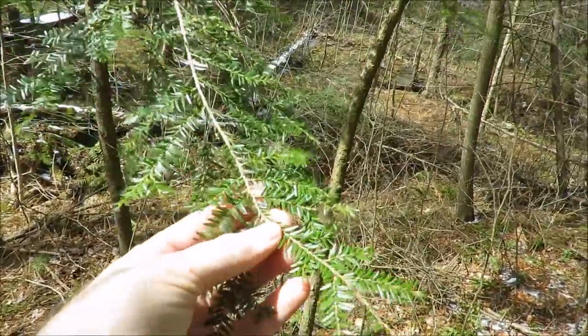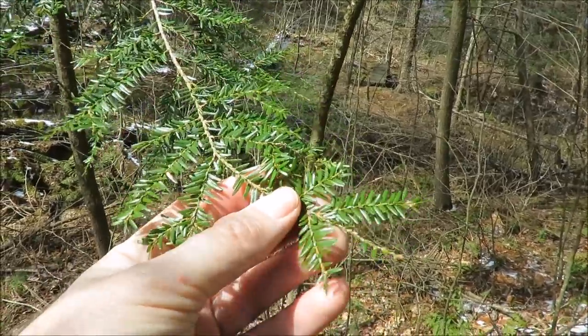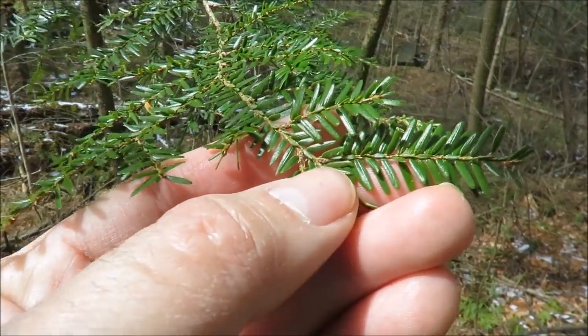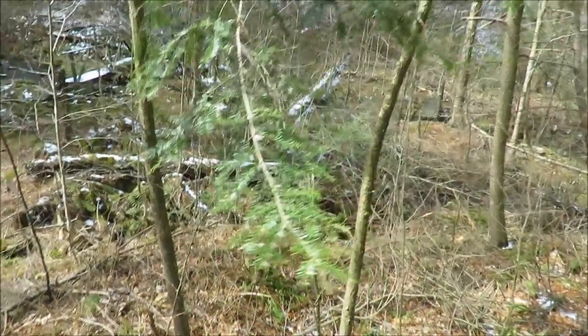Here is a smaller hemlock tree — this is what they look like. What the woolly adelgid does: they're really tiny, and they attach themselves to the base of the needles and suck the sap out of the tree. Over time that weakens and kills it, because the sap is what gives the tree its life. It's like having hundreds of little bugs sucking your blood all the time — you'd weaken over time and eventually die. That's what's happening to these hemlock trees.